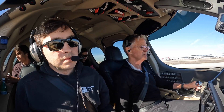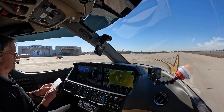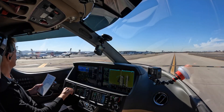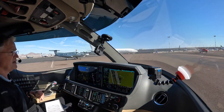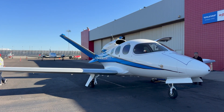Nice job! So there it is — my first flight in the Vision Jet. To everyone who's been subscribed over the last 10 years, thank you. To everyone who is just watching now, welcome. Excited to have a lot more content coming in the Cirrus Vision Jet — we'll see you guys in the next one.